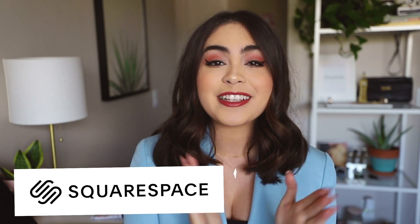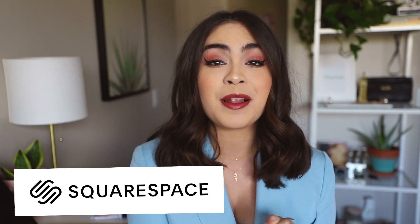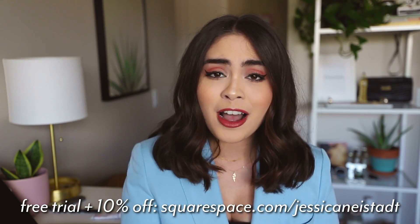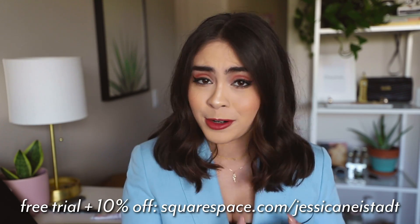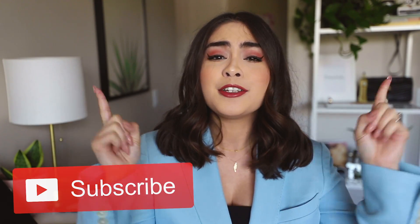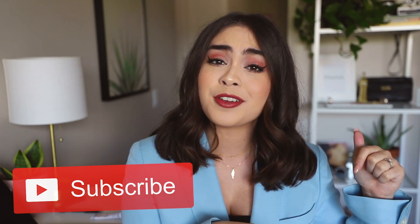Today's video is also brought to you by Squarespace. Squarespace is an all-in-one platform for anybody who's trying to build an online presence. I will talk about them more later, but I do have a link in the description box for a free trial, as well as 10% off your first purchase of a website or domain. Don't forget to hit that subscribe button down below to join the family, and with that, let's see some outfits.